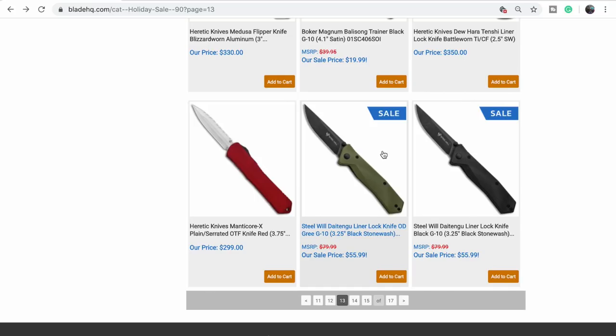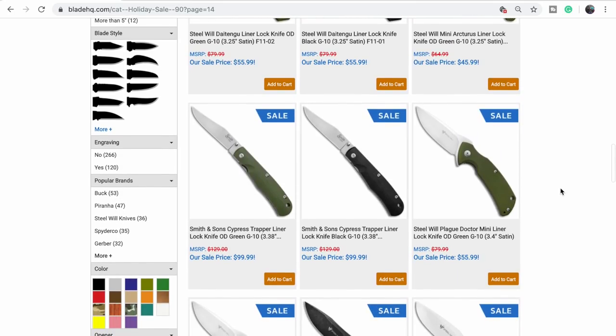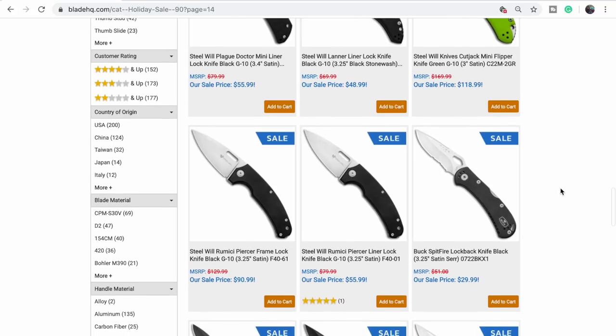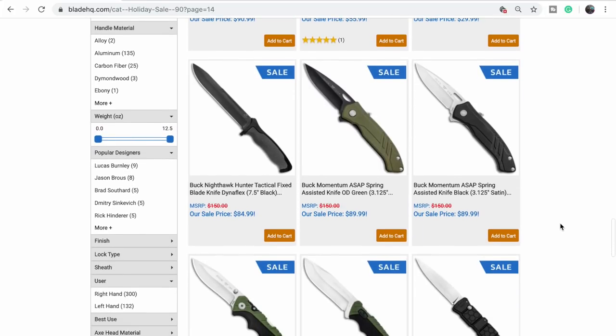The De Tingu — we gave this one away. They've got the thumb studs; that's a nice knife. Steel Will — Smith and Sons, I've heard of that before. The Rumizzi — did you say it with your fingers?